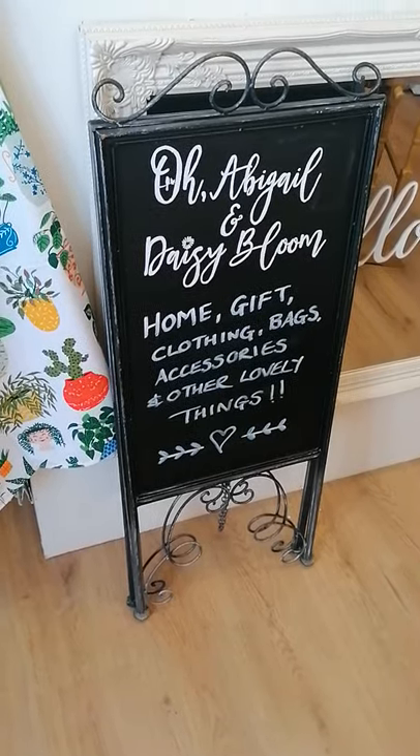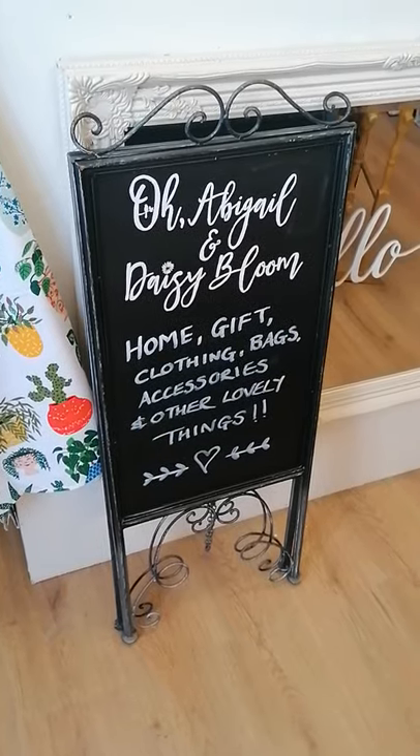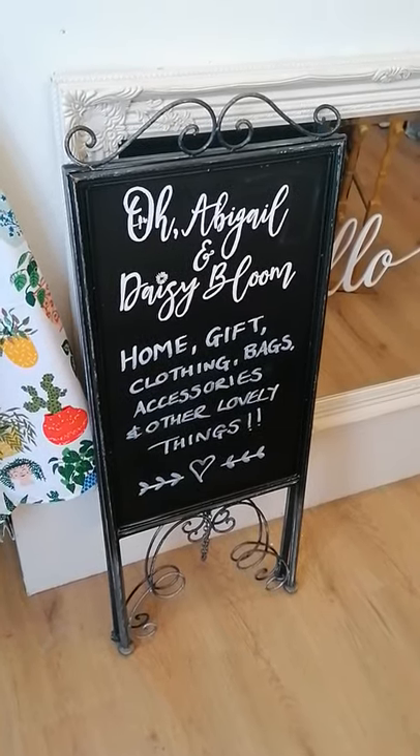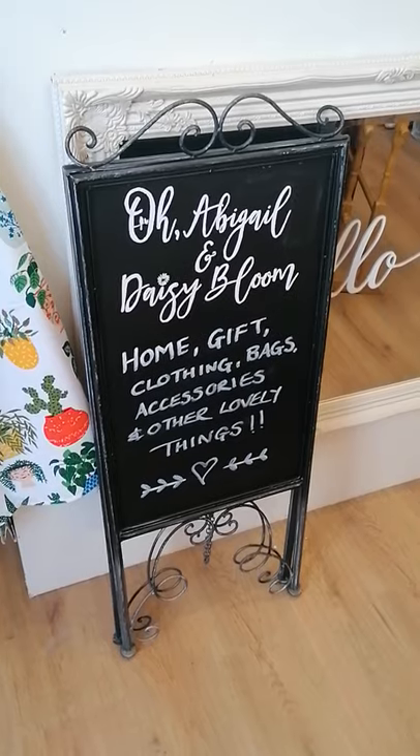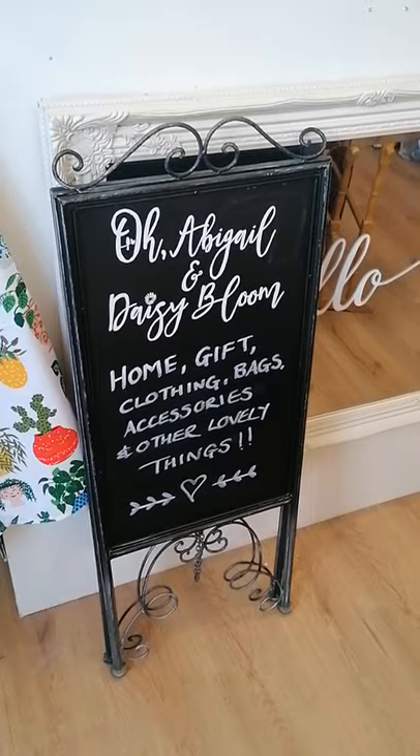Hi, it's been suggested that maybe I should do a video walking around the shop just so that you can get a feel for some of the things that you've seen on the albums on Facebook. We're still closed to the public at the moment but we are doing the free Gisbury doorstop deliveries.